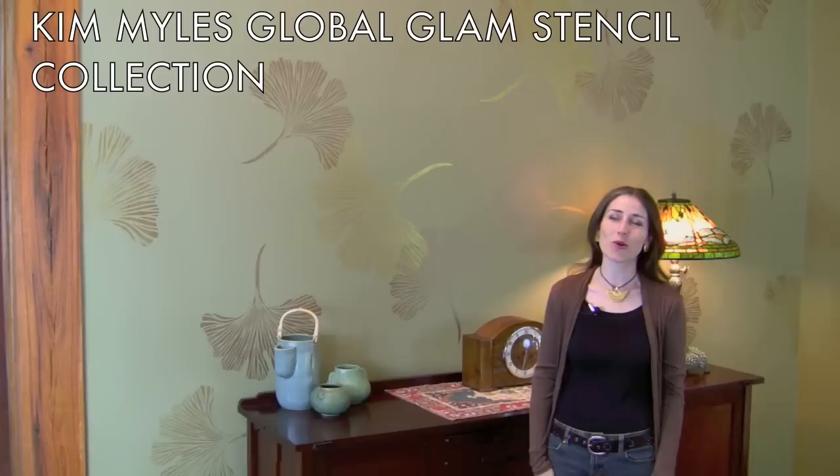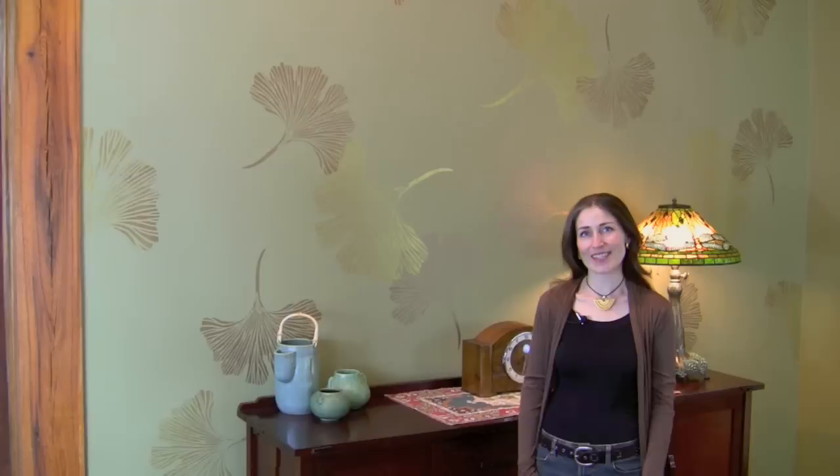Hi, I'm Jana from Cutting Edge Stencils. We stenciled this accent wall in Chinese Ginkgo from the Kim Myles Global Glam Collection. Stenciling is a great alternative to wallpaper and the technique is fast and easy. We're going to show you how to do it.